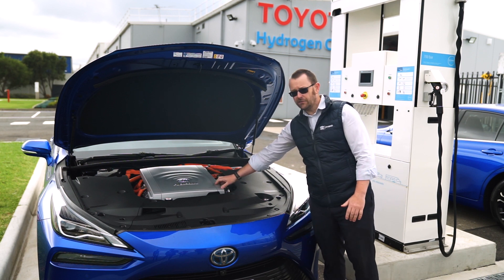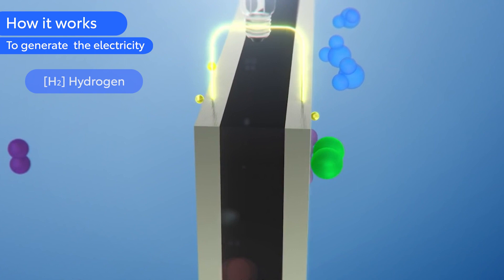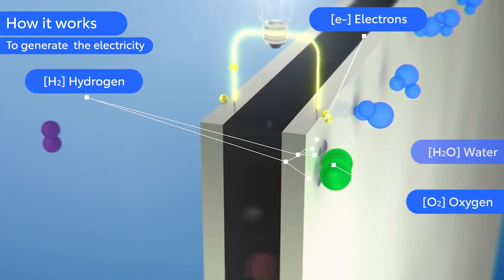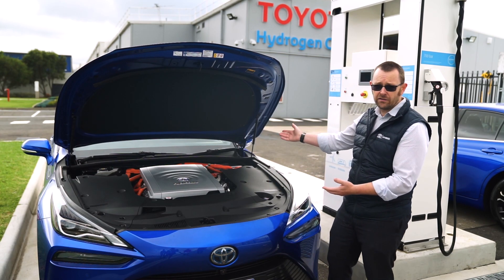Under the bonnet here we have a fuel cell which takes hydrogen from the onboard tanks, mixes it with oxygen from the atmosphere, and basically there's a chemical reaction that makes electricity. That electricity is used to drive the wheels at the rear of the car.